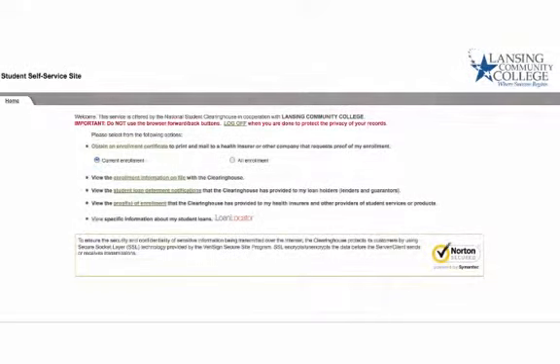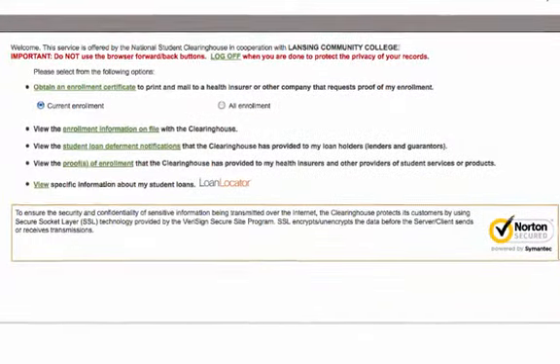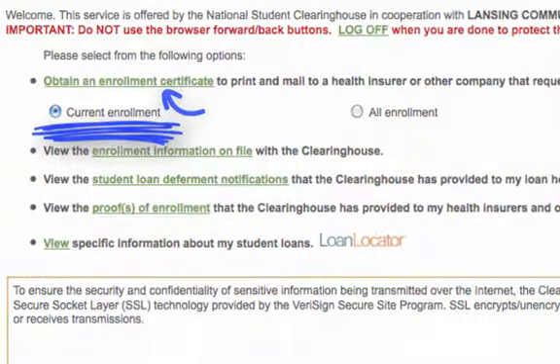This will redirect you to the self-service site for the National Student Clearinghouse in cooperation with LCC. From here, you can obtain a printable certificate confirming your current enrollment. Simply print your certificate and submit it to the organization requesting your enrollment status.